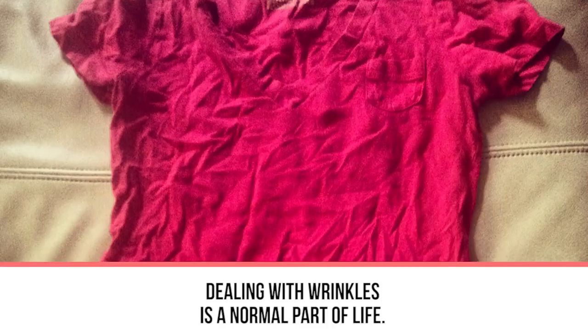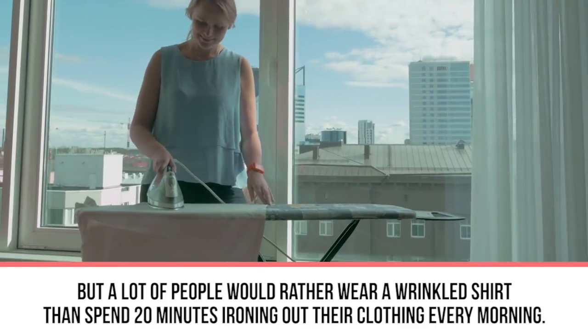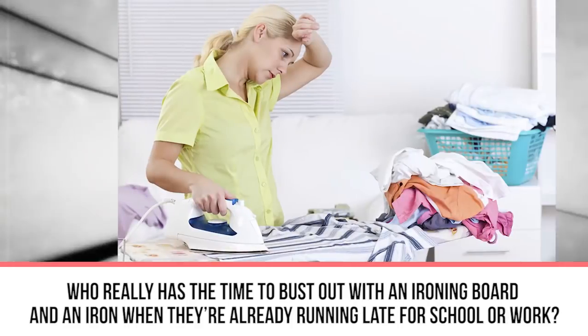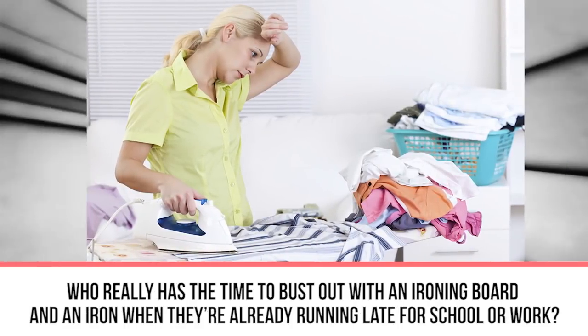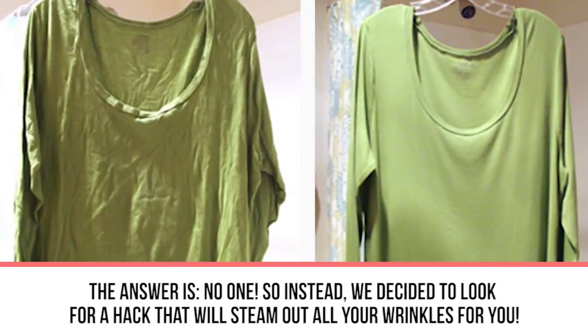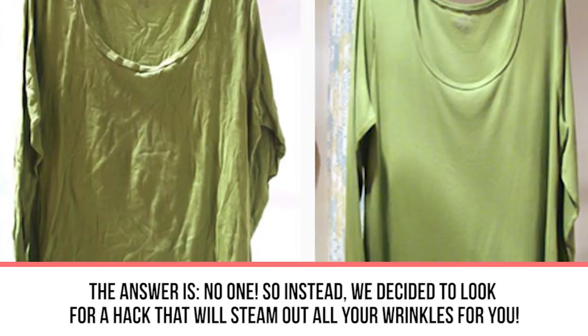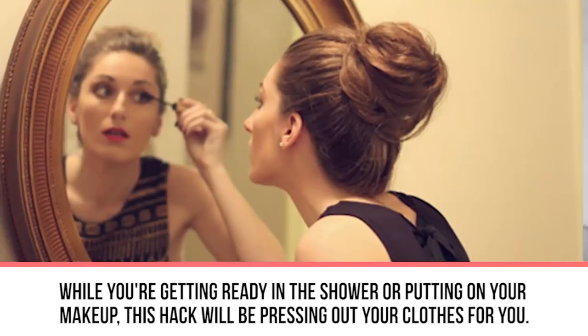Next hack: steam out wrinkles. Dealing with wrinkles is a normal part of life, but a lot of people would rather wear a wrinkled shirt than spend 20 minutes ironing every morning. Who really has the time to bust out an ironing board and iron when they're late for school or work? No one. So instead, we found a hack that will steam out all your wrinkles while you're getting ready in the shower or putting on your makeup.